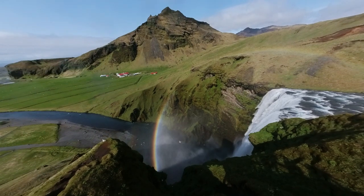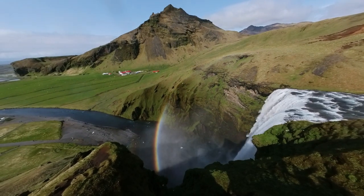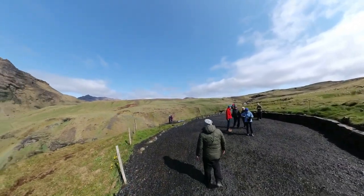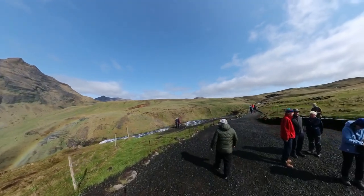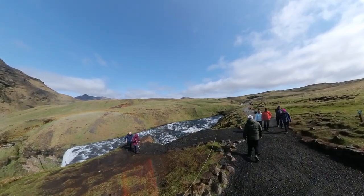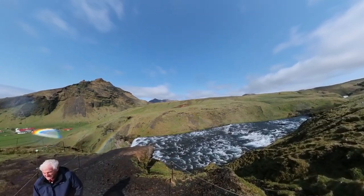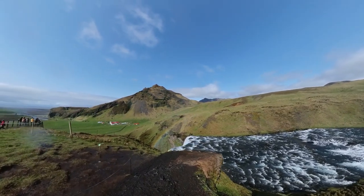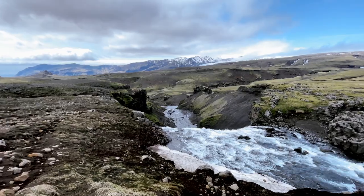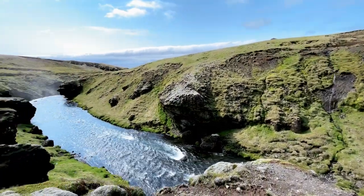From the top, the Skogafoss Waterfall Hike continues along the river inland. While the initial ascent up the stairs can be a bit challenging, the rest of the hike is relatively straightforward, with a gentle incline and no particularly steep sections. As you venture further along the trail, the crowds gradually disperse. The Skoga River originates near the glaciers Eyjafjallajokull and Myrdalsjokull — as it meanders southward, it cascades over 26 waterfalls, many of which can be admired during this hike. Skogafoss marks the final waterfall before the river reaches the ocean.